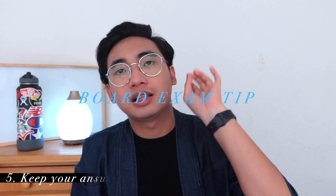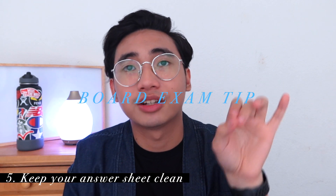Tip number five: keep your answer sheet clean and try to avoid erasures as much as possible. The review center instructors told us that the machine checking the test papers is very sensitive and doesn't handle erasures well. If you cannot avoid erasing, try to erase as completely as possible.